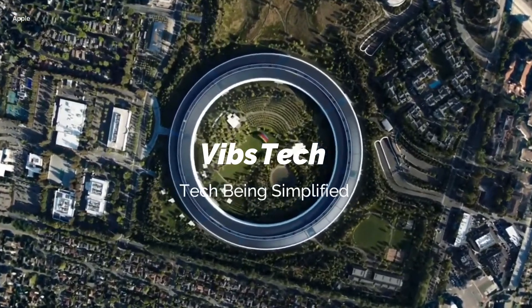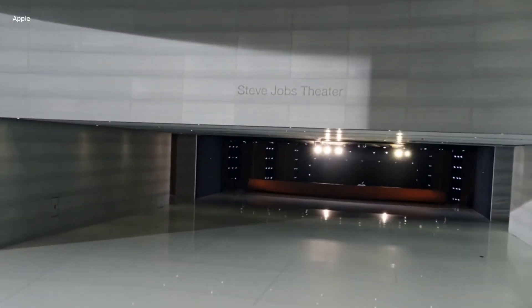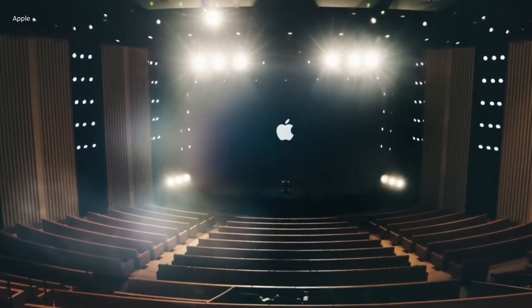Hey guys, this is Vibhov and you're watching Webstech. Despite the COVID-19 pandemic, Apple's Worldwide Developer Conference still took place, but it was completely online. There was no live audience, but frankly, it was better this way. I really did enjoy Apple's format this year. The creative camera angles and the seamless transitions were amazing.